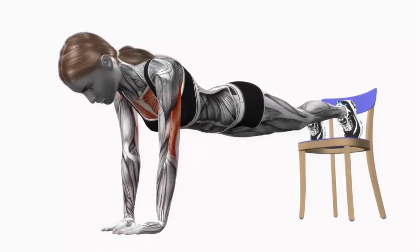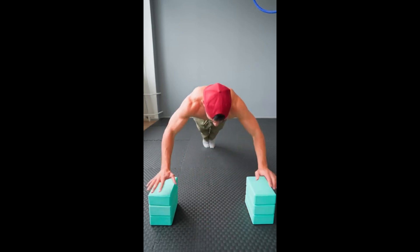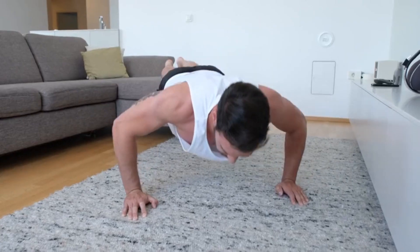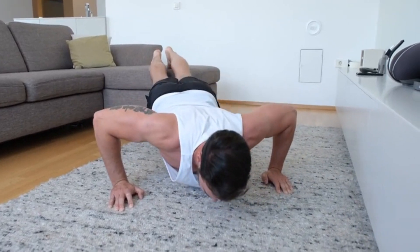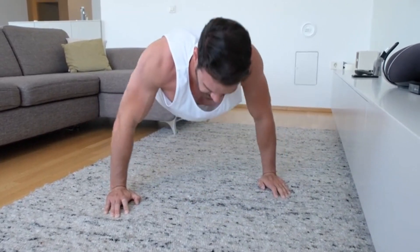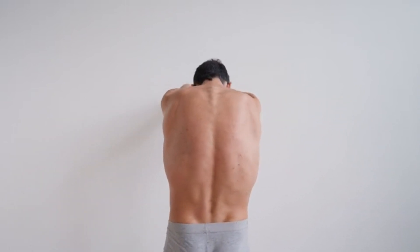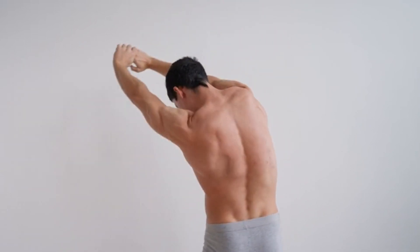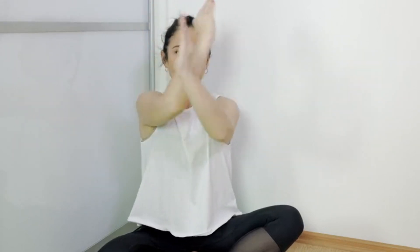Strengthening the muscles that support good posture is crucial. Focus on exercises that target the core muscles, back muscles, and muscles around the shoulders. Planks, bridges, and bird-dog exercises engage the core and stabilizing muscles, promoting better spinal alignment. Incorporate exercises like rows, lat pull-downs, and reverse flies to strengthen the upper back and shoulders, which helps counteract the tendency to slouch forward.